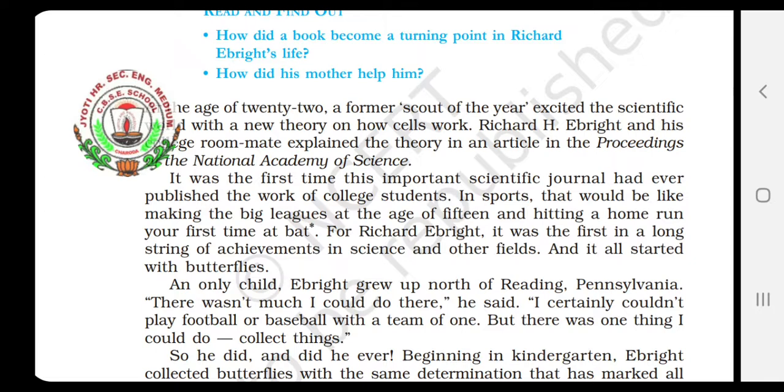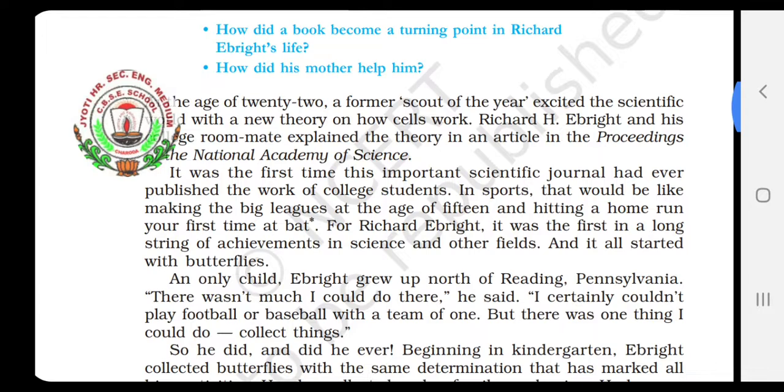For Richard Ebride, it was the first in a long string of achievements in science and other fields. String means here a line — means he had achieved many other works in science and other fields, but this was the first in that long line of achievements. And what was that? It all started with the butterflies — he had started experimenting on butterflies.